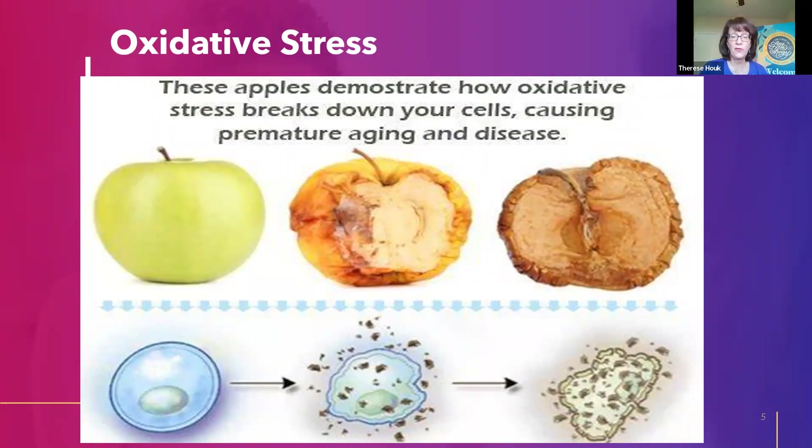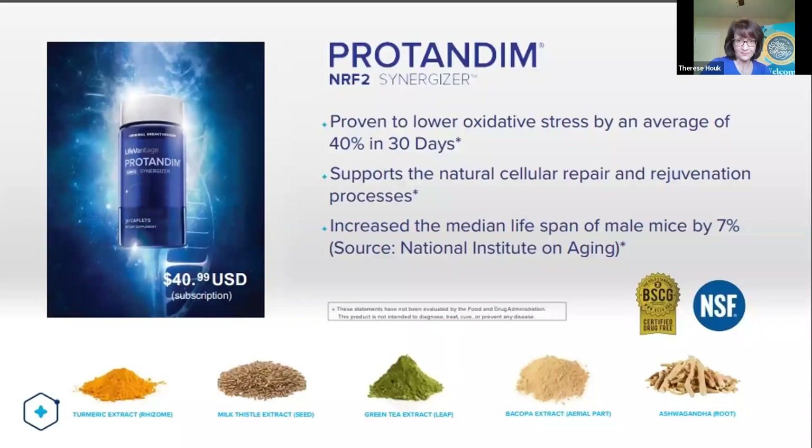The new term is oxidative stress. If you search pubmed.gov and type in 'oxidative stress' you'll pull up thousands of articles linking oxidative stress to different disease processes — arthritis, cancer, high blood pressure, diabetes, and so many more. This buildup of oxidative stress occurs in our cells as we get older. It's very obvious when we cut an apple in half and it turns brown — that's a visual example of what oxidative stress looks like happening in our cells.